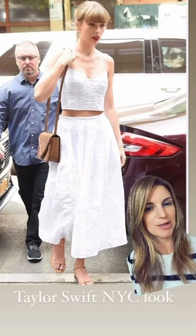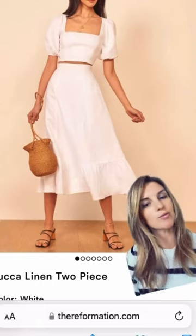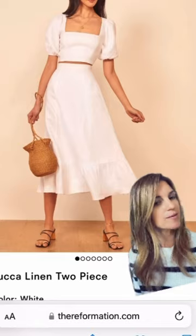So inspired by this, here is my purchase from this morning. The top is definitely not the same, but I thought this cute little Reformation piece would look great for my summer vacation.